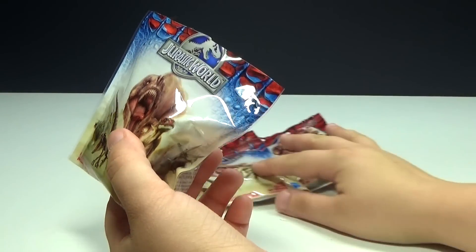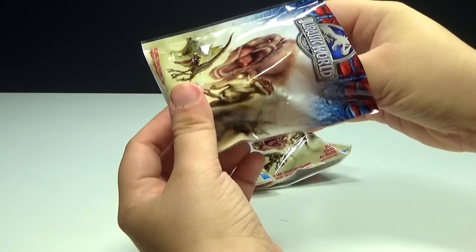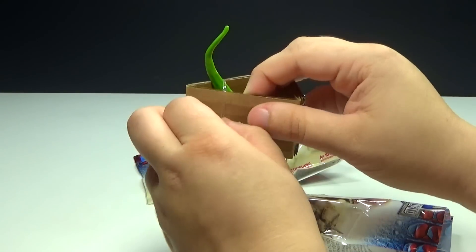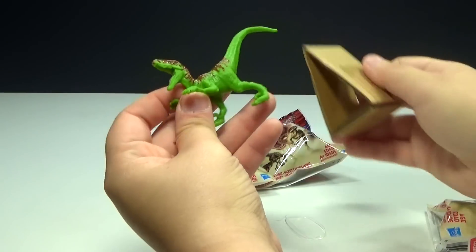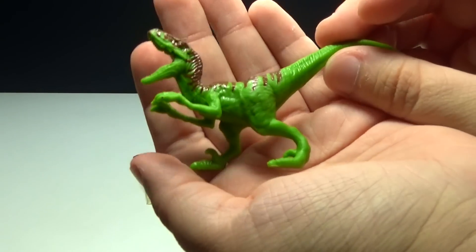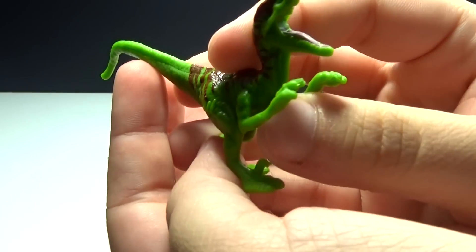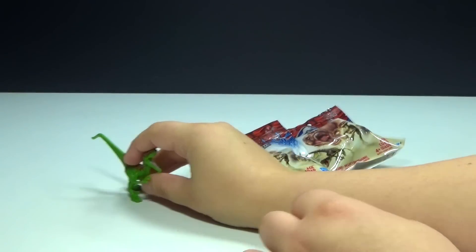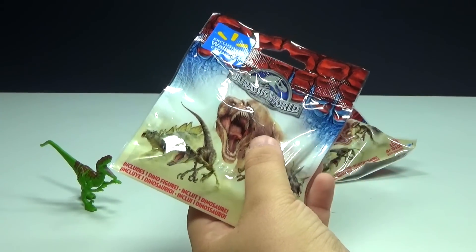Obviously some dinosaurs, but I wonder how many different ones there are because I don't know. First up, let me completely take it out of the package — looks like a Raptor! Pretty cool-looking little Raptor, it's got its mouth open, even has the tongue. That's pretty cool, so there's our first one.